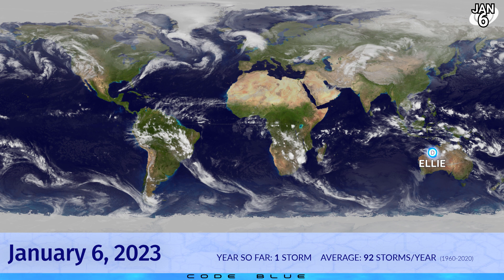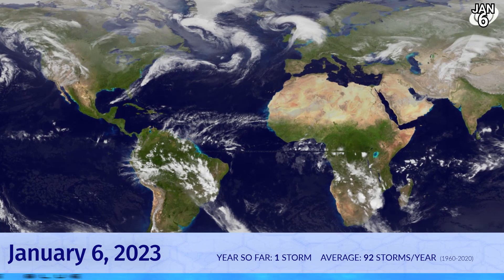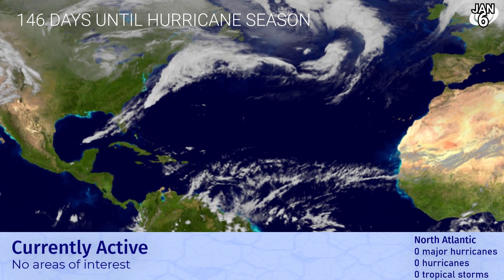Around the world right now we still have a lack of tropical cyclones. It's just Ellie that's moving inland and is now weaker, down to a tropical depression as it continues over Australia. It hasn't surfaced out to sea for many, many days — since before the new year. In the Atlantic it's 146 days until hurricane season, still a mighty long way away.